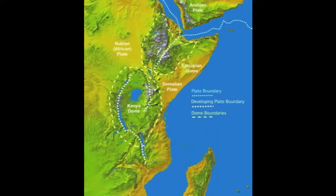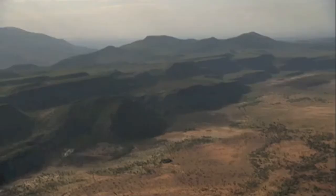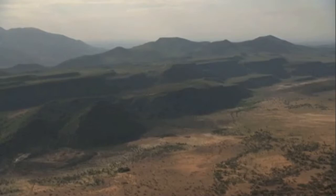This is a divergent boundary, which means that the three plates are moving away from each other. The fact that three plates are moving away from each other results in a whole system of rifts forming. A rift is a fault separating parts of the Earth's surface, otherwise known as a rift valley.